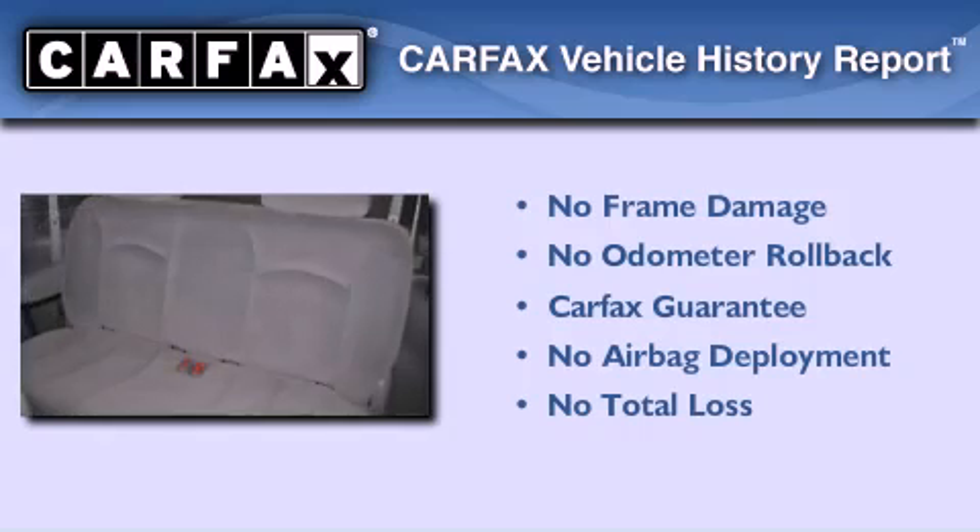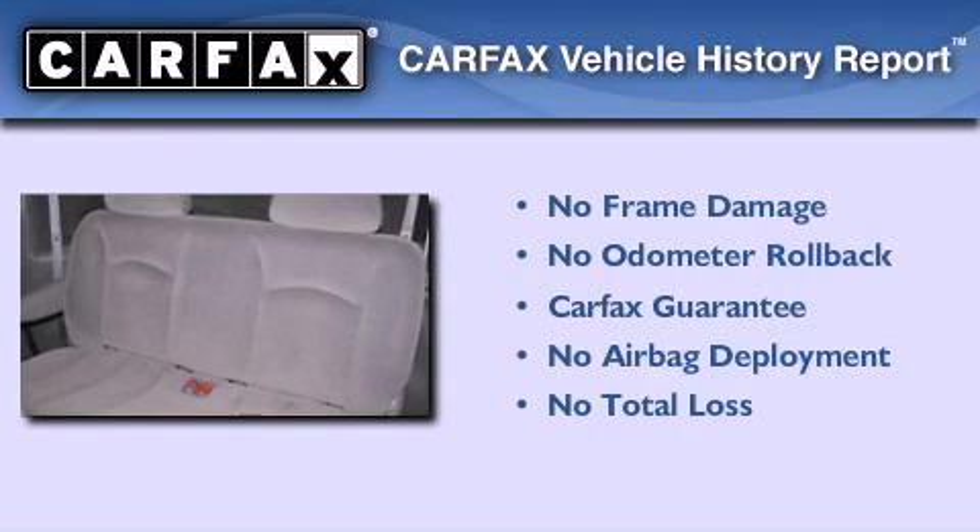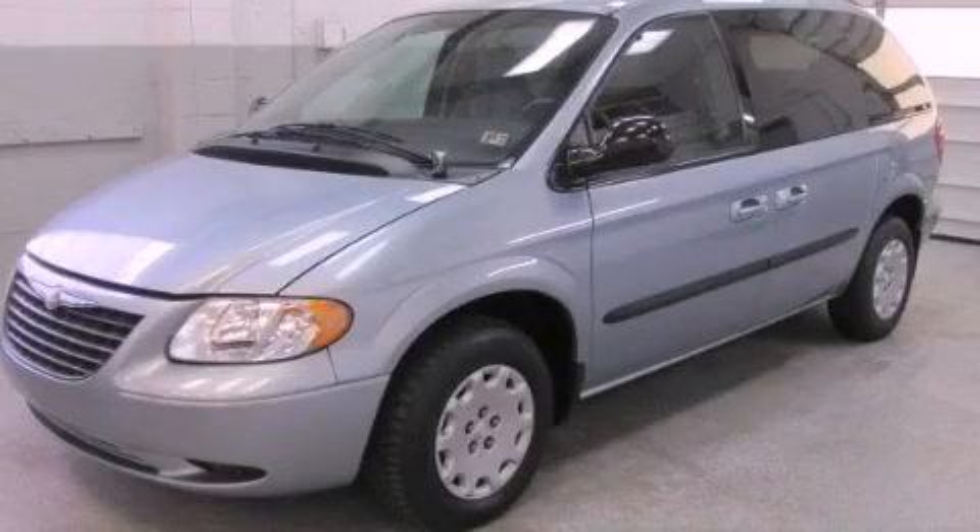Not to mention that this Chrysler qualifies for the Carfax buyback guarantee. Contact us today to schedule your opportunity to see this automobile in person.